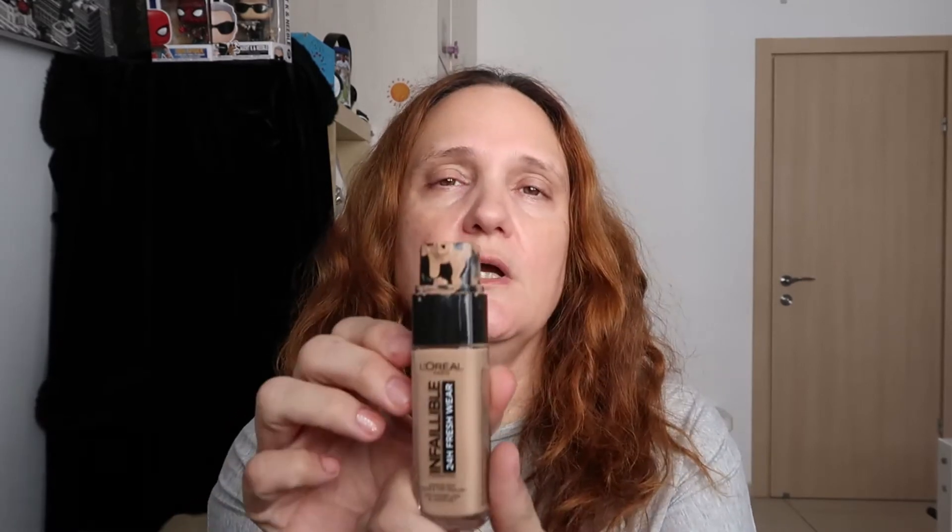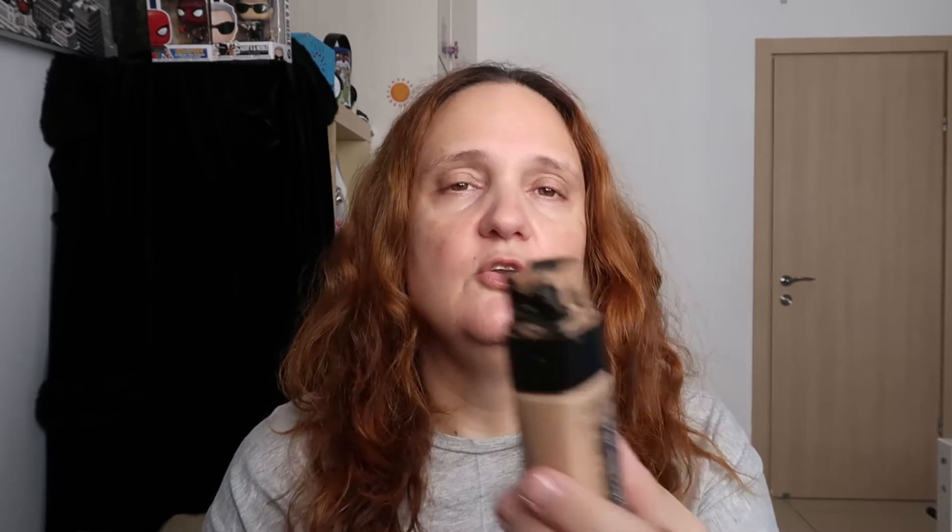For foundation I'm using L'Oréal Infallible 24-Hour Fresh Wear in Honey 235. It's almost over, and I hope my Lady Makeup order arrives before it runs out. I'm using two pumps of that combined with the Revlon ColorStay Candid in 220 — I ordered 220 and 230 from Lady Makeup.